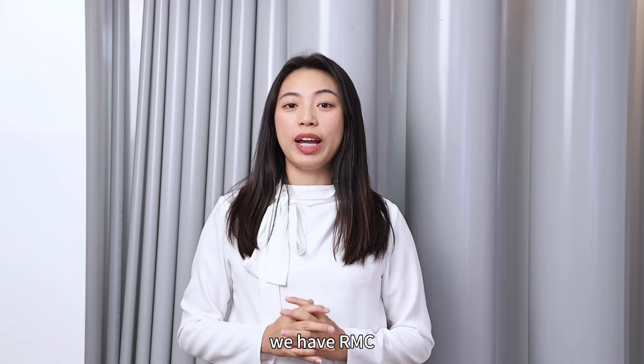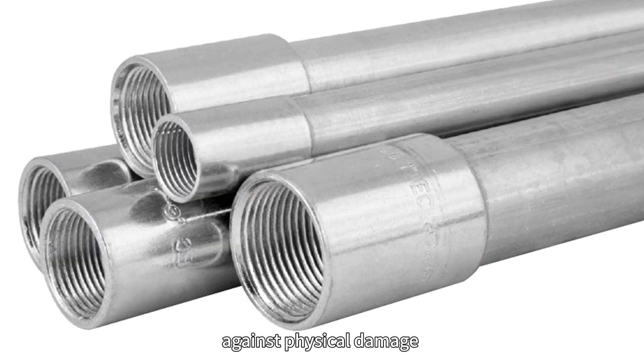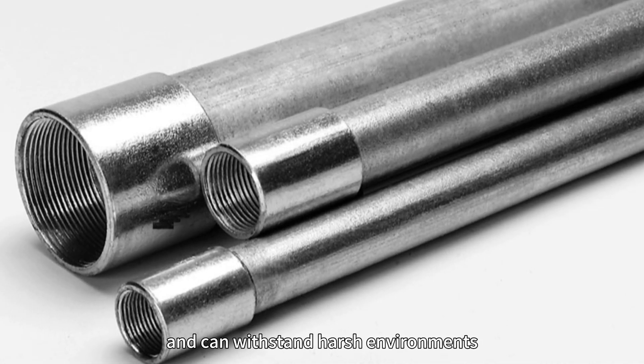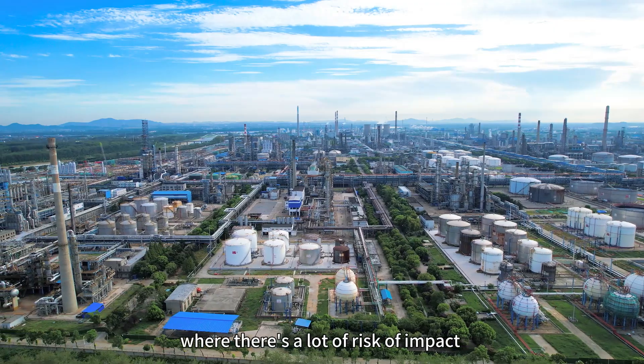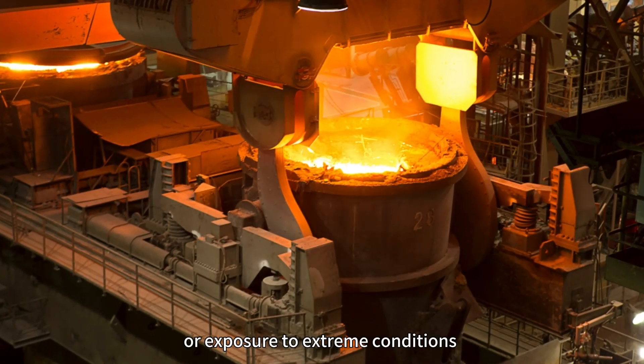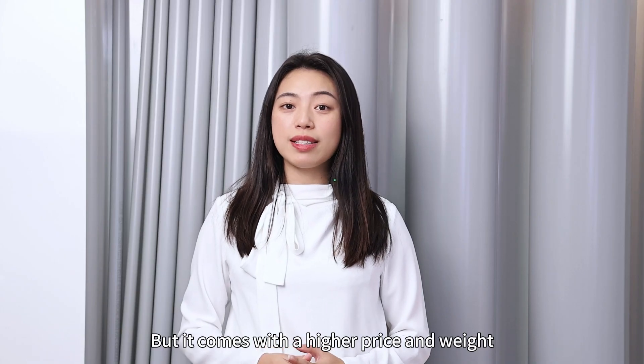For the toughest applications, we have RMC, or Rigid Metal Conduit. These thick steel conduits provide maximum protection against physical damage and can withstand harsh environments. It's often used in industrial settings and outdoors where there is a lot of risk of impact or exposure to extreme conditions, like high heat or moisture. But it comes with a higher price and weight.